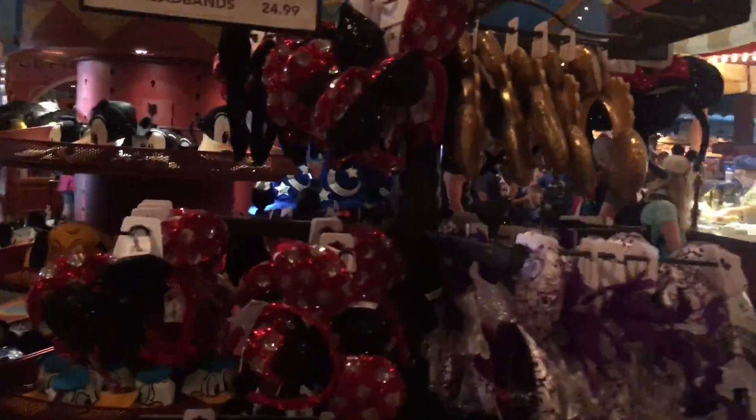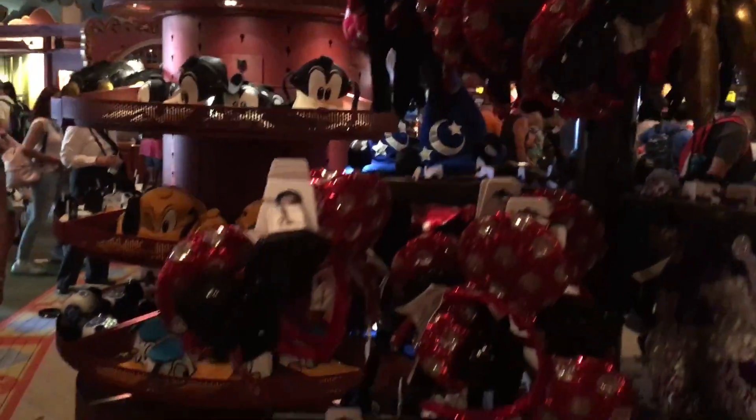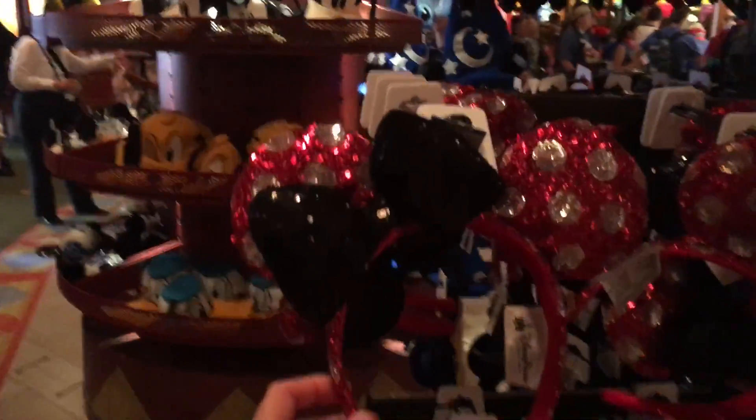Here's my favorite thing — Minnie ears. Not Mickey ears, though I guess they could be Mickey ears. $24.99 — here's the new one. Super cute.